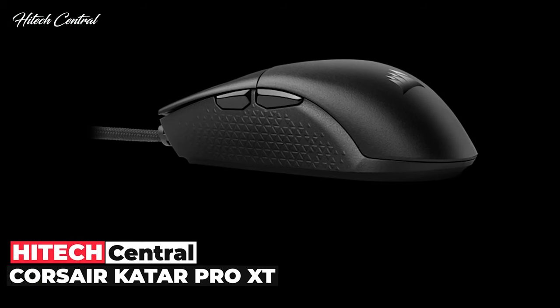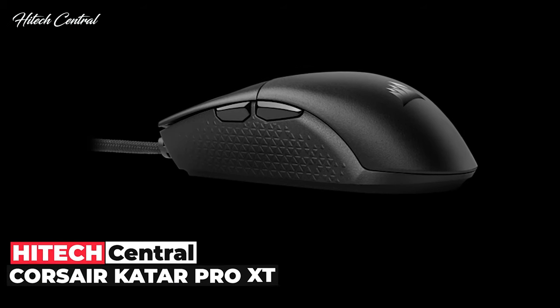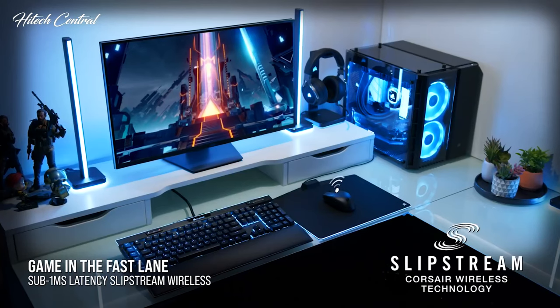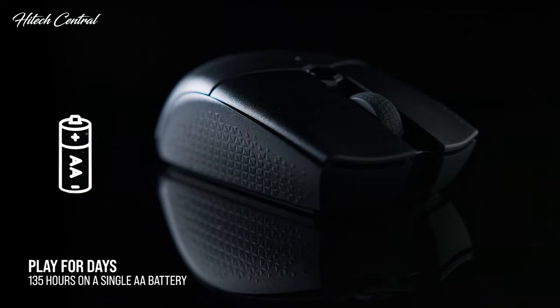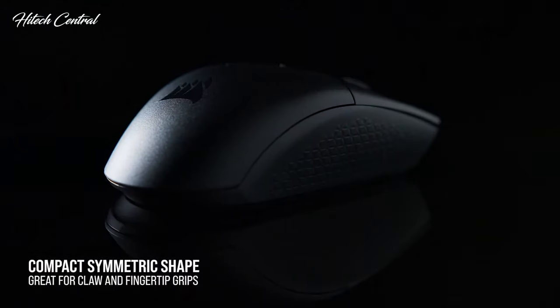And if you're after the lightest mouse, something with a honeycomb shell like the Glorious mice on this list will save more weight. The Katar Pro XT isn't the flashiest or the most unique mouse out there, but it will make a reliable gaming companion.